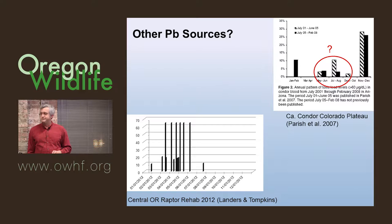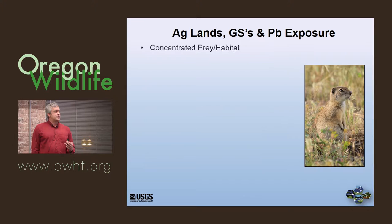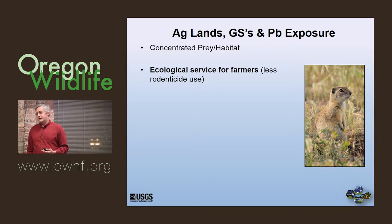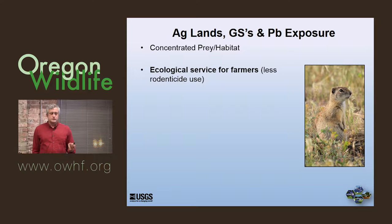This is in Oregon. Looking at agricultural lands and ground squirrels and lead exposure: in places like central and eastern Oregon, it's pivot agriculture — alfalfa, hay, irrigated agriculture. You have very concentrated prey in habitat, which is good if you're a biologist trying to study it. Also important to realize that raptors provide an ecological service for farmers — they're not going to use as much rodenticide if shooting activity is occurring. Ground squirrel shooting is a growing industry, growing in popularity, and it can provide a service for those farmers. It can produce hundreds of ground squirrel carcasses per shooter per day easily.